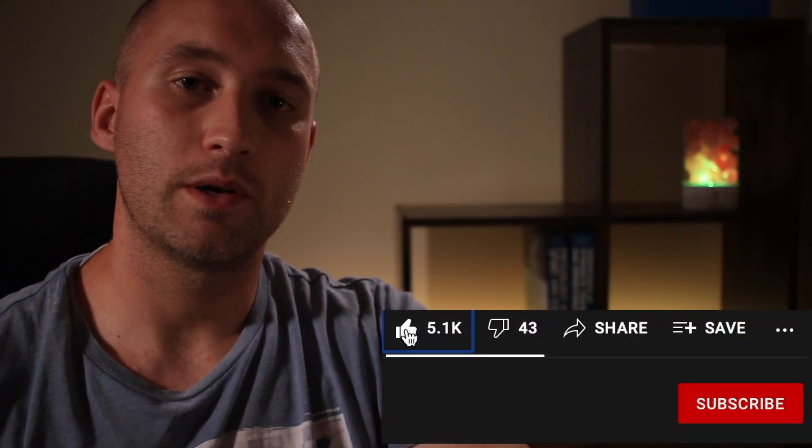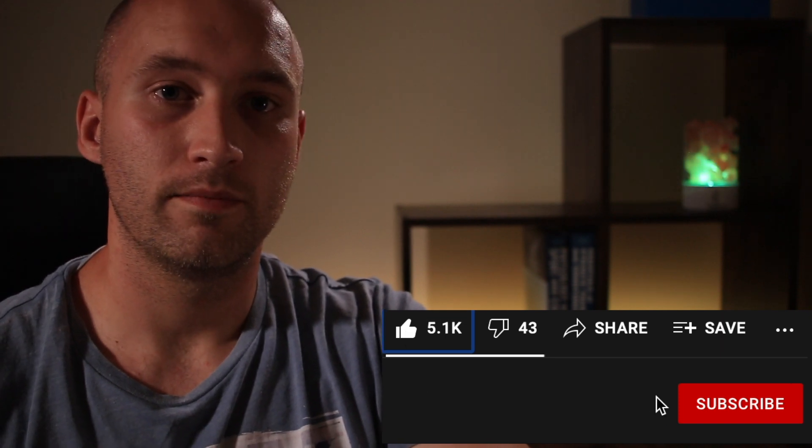Hi there YouTube, Paul Raven, Brainsbornandbarbells.com. It has been a while. Stick around, let's talk vitamin D. Please drop a like and subscribe to the channel if you enjoy the content. Make some noise down in the comments section. Let me know what you want to hear about next.